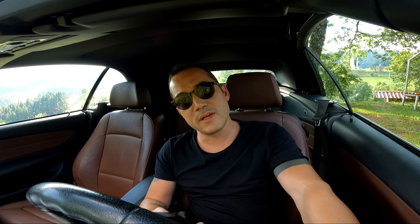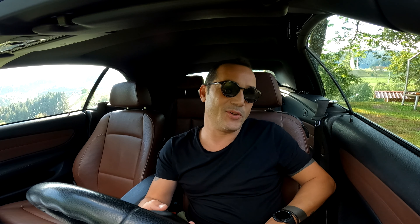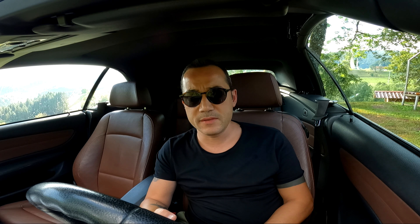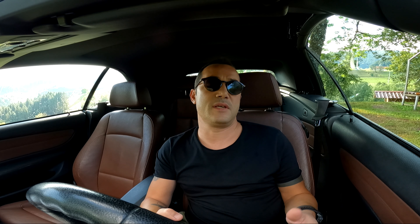Ama ben fabrika verilerinin hep üzerine çıkıyorum — hangi koşullarda yazıldığını bilmiyorum. Ortalama 7.1 ile 7.6 arasında bir yakıt tüketimim var. 2000-2250 devir arasında 400 Nm tork üretiyor. Silindir çapı 84 mm.